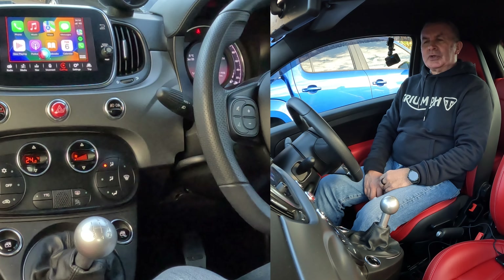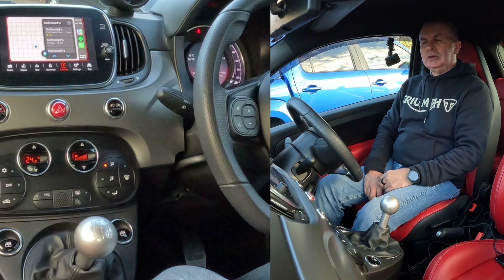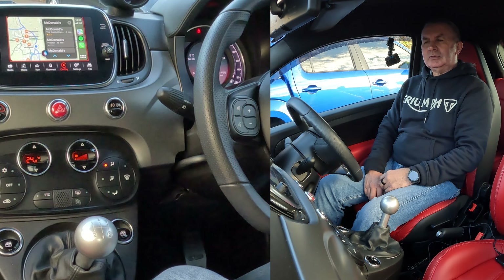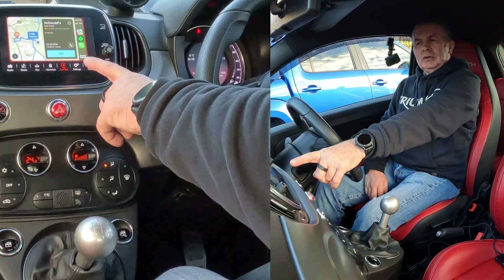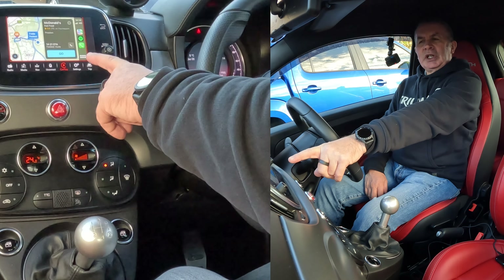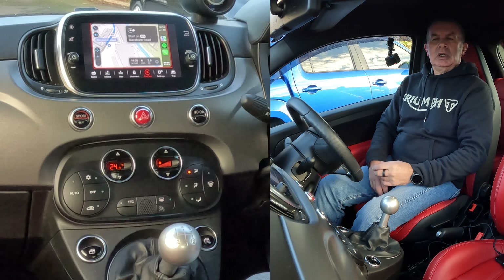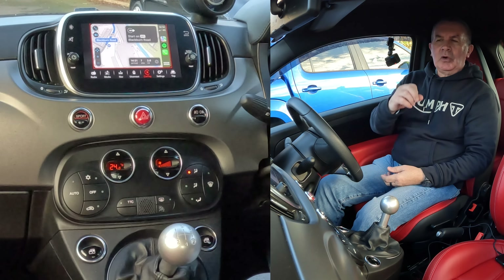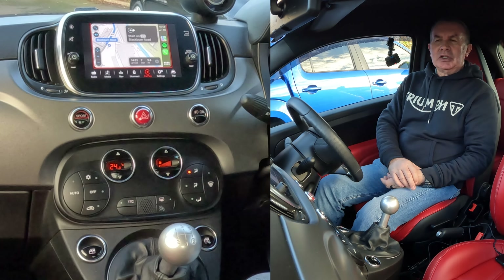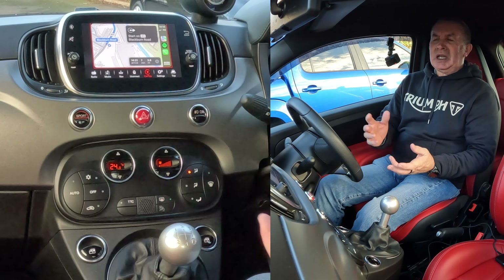Take me to McDonald's. [System: One option is McDonald's. Is that the one you want?] Yes. [System: Getting directions to McDonald's.] You'll see it go there. It automatically, if you don't cancel it or say go, will automatically navigate you to the place you've just told it to. It's as easy as that.